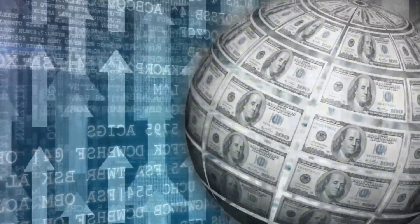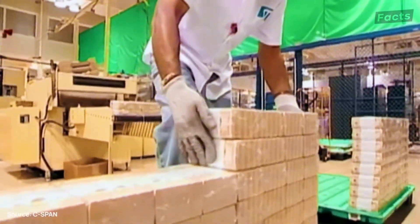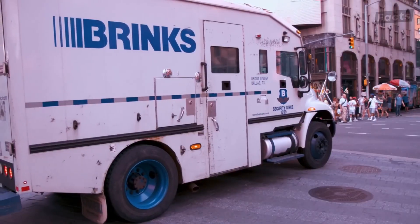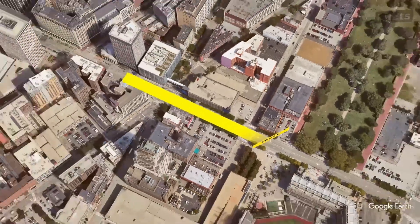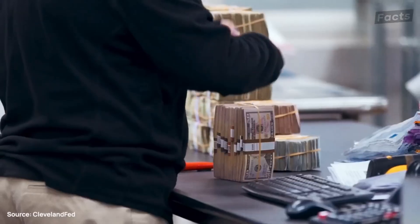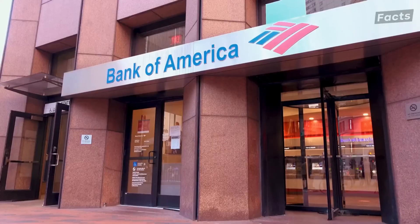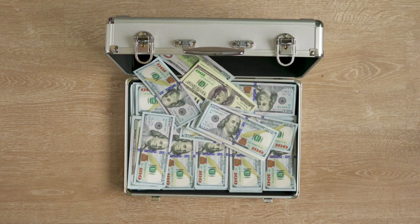When bills pass inspection, they're bundled, sealed, and loaded onto armored trucks. From there, they're off to Federal Reserve vaults, then to banks, and finally into your hands. What part of this process fascinated you the most? And what everyday item would you love to see behind the scenes next? Tell us below and stay tuned for more satisfying stories like this.